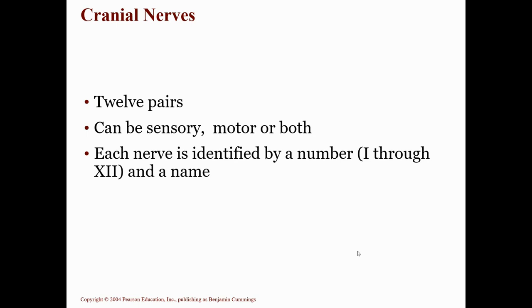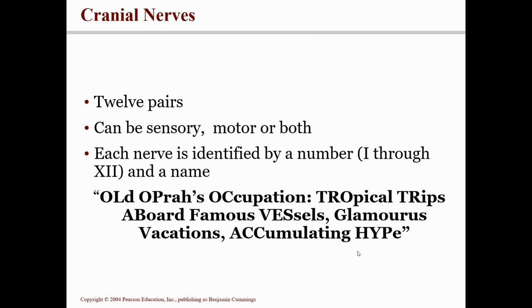They have both a number and a name. The names are not very easy for some people, so a mnemonic helps. Here's a mnemonic where the first two and sometimes even the first three letters match the name of the cranial nerve: "Old Oprah's Occupation, Tropical Trips Aboard Famous Vessels, Glamorous Vacations, Accumulating Hype."